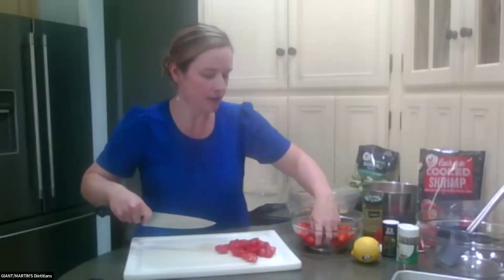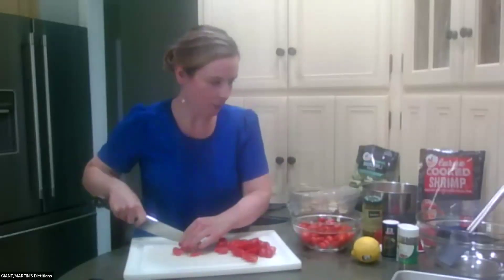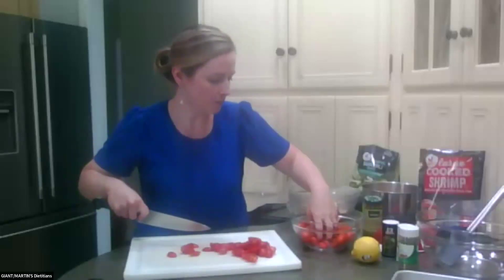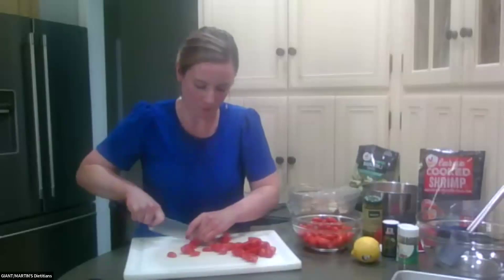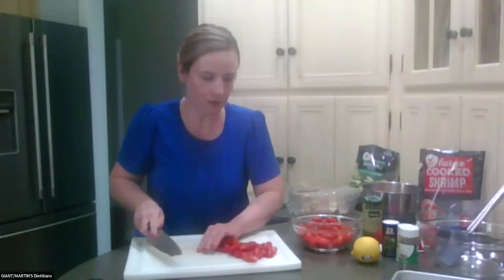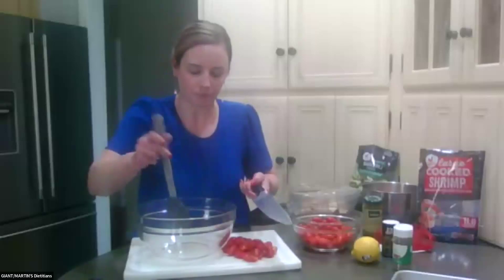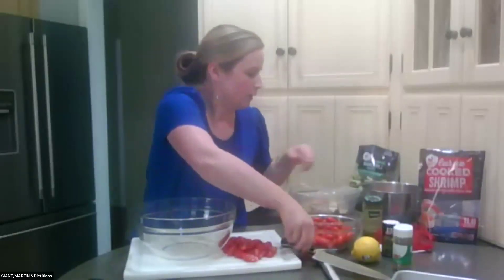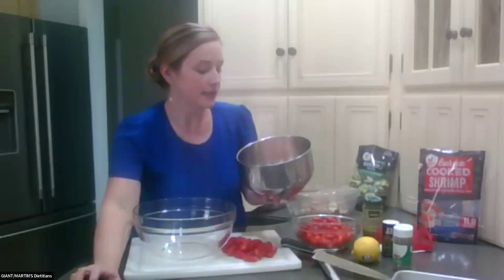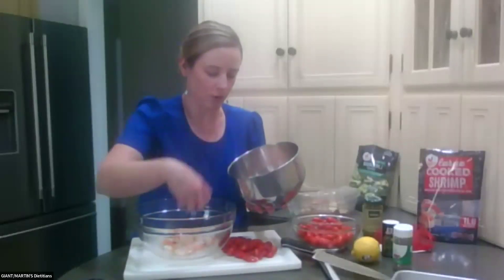I'm going to add a couple more cherry tomatoes and then add everything into a bigger bowl. So I have my shrimp right here — I already thawed this — and I'm adding it to the bowl. This is one pound of shrimp. You can do this recipe with either cooked or raw shrimp.